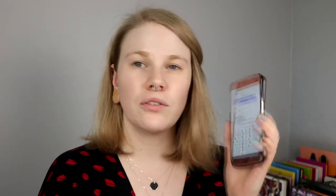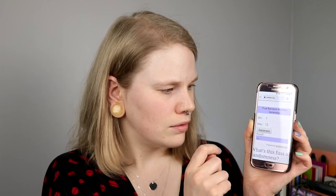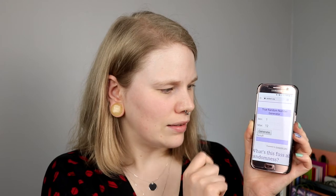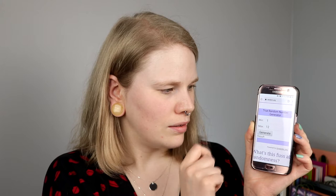I am going to generate five numbers and I will try to remember them. I have a kind of good memory, but the older I get the worse the memory gets. I hope you can see this — so nine, eight, ten, one, and six. Are you ready?